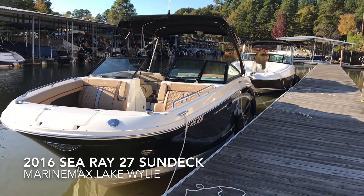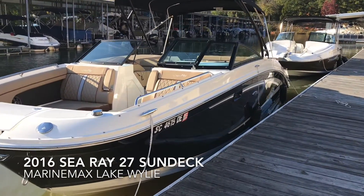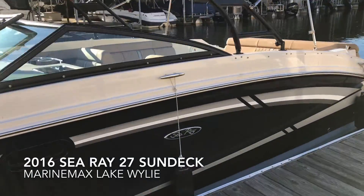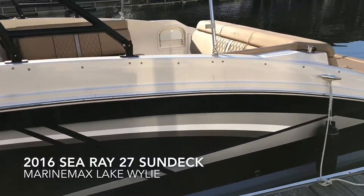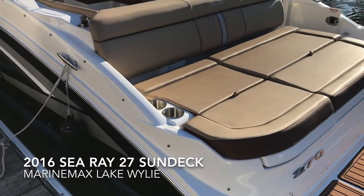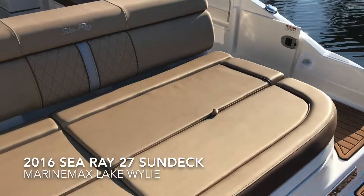Hi, this is Dennis Orcutt with MarineMax. Today we're going to look at a 2016 27 Sun Deck by Sea Ray. This is a very nice low hour boat — 50 hours total.